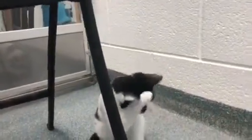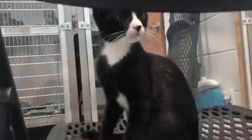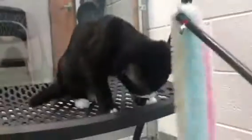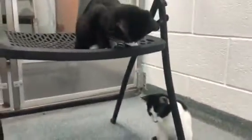Hi girls! Look at you — you're getting all pretty for visitors. Look at you under there, hi pretty girl. There you go. So there you have Amelia and Elsa — come on in and meet them.